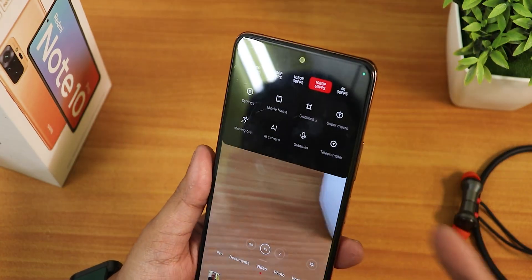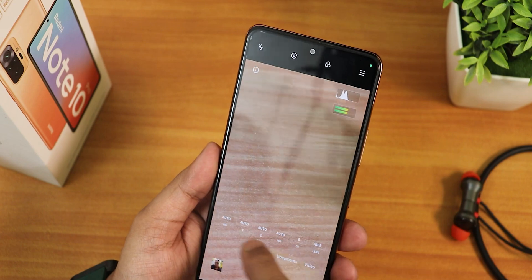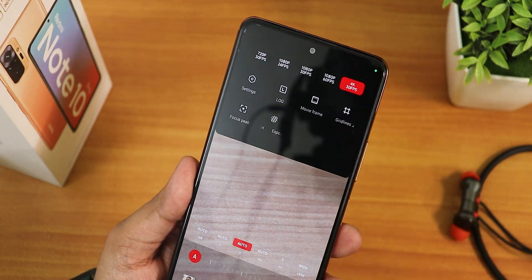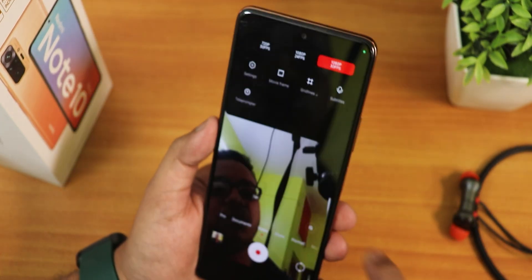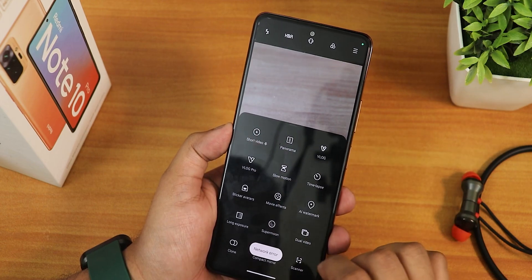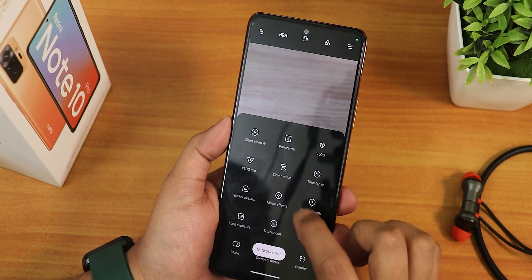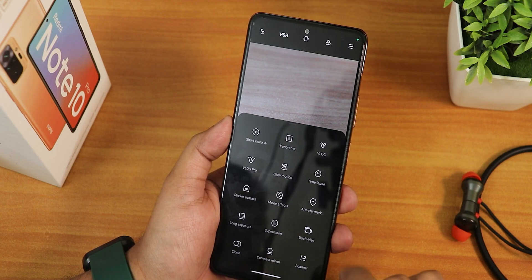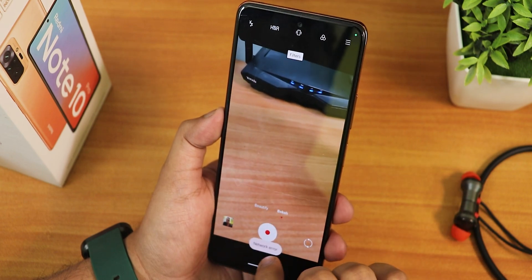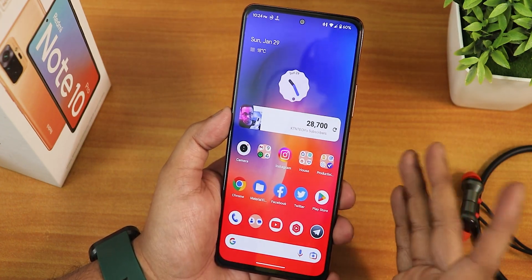You can shoot 1080p 60fps videos too. Documents mode is working — it shows the yellow line overlay. Pro mode video works with white balance, focus, and shutter speed all controllable, up to 4K 30fps support. For the front camera we have up to 1080p 30fps. Swiping up reveals more features: short video mode shows a network error, but panorama, vlog mode, vlog pro, slow motion, sticker avatars, long exposure, movie effects, and dual video mode all work fine. Video bokeh effect and beautify mode are also available. The stock Leica camera is just amazing to have right out of the box.